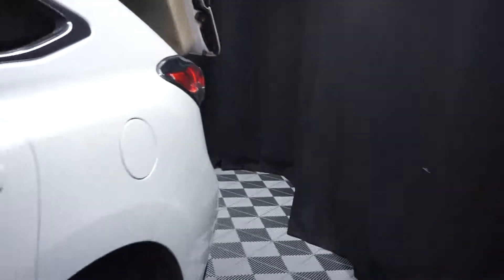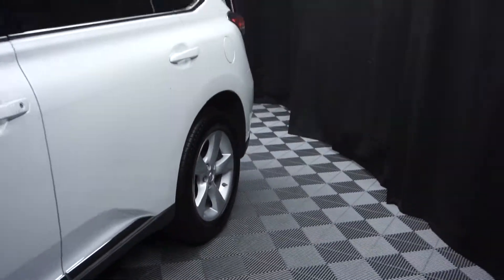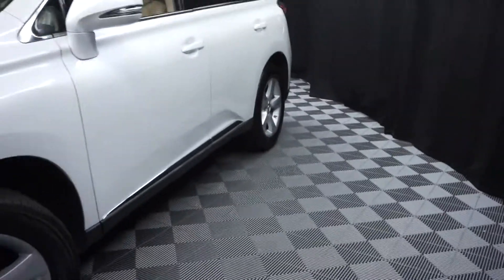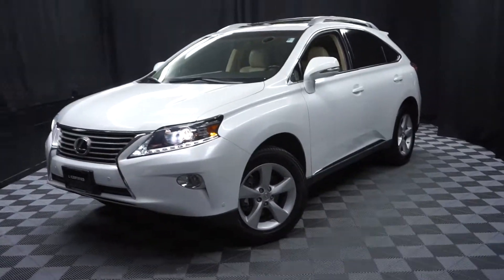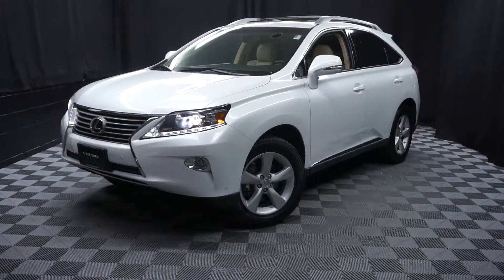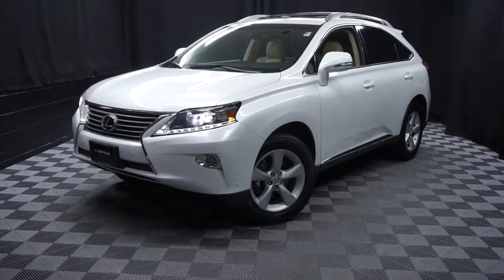And it's right here at Lexus of Wilmington. Looking for more information on this 2015 RX or any of the other most 100 vehicles in our pre-owned inventory, in our 90,000 square foot pre-owned showroom. When you come here at Lexus of Wilmington, you do your car shopping indoors to avoid the elements of the weather.